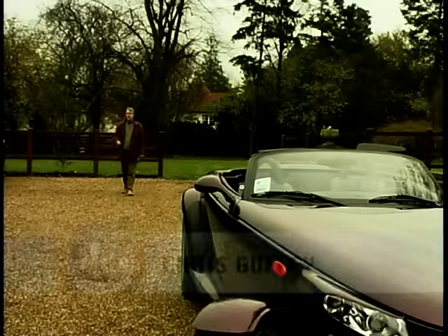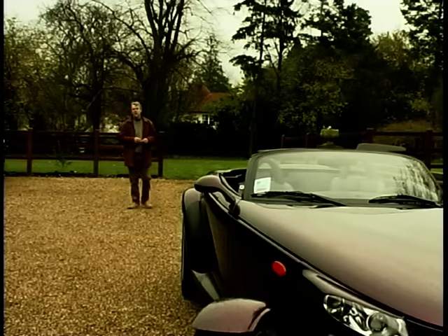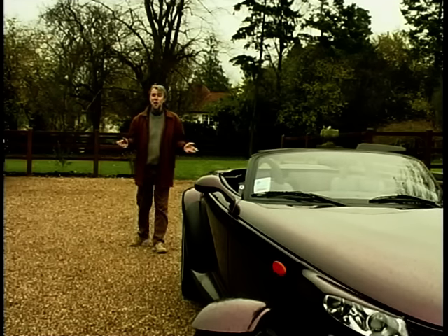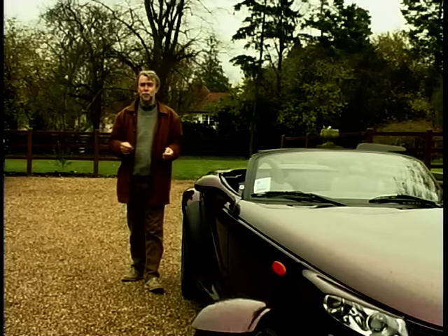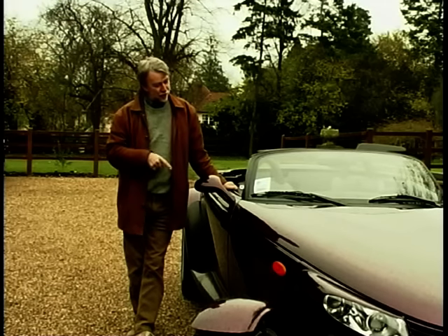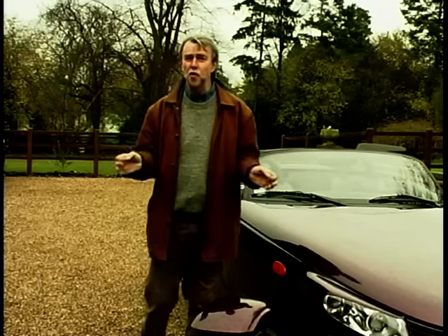I always thought hot rods were something that American teenagers built out of old Ford V8s — not true. The term comes from the 1920s in Britain when a Rolls-Royce engineer was asked to develop a racing engine for an air race. He got 1,500 horsepower out of an engine that had previously only developed 800. His name: Rodwell Banks — hence hot rod. And this is the Plymouth Prowler — the only hot rod made by a mass manufacturer, with 3,000 planned for production.